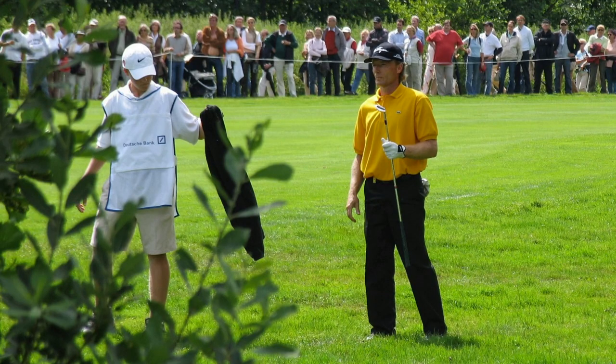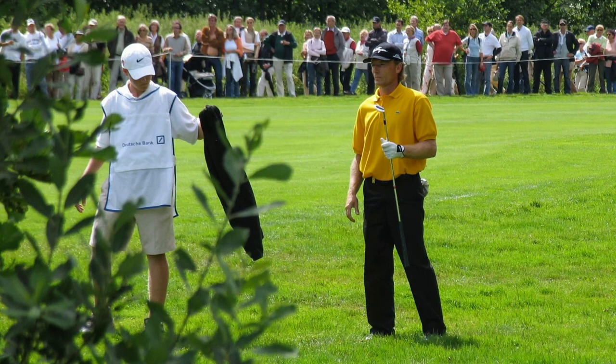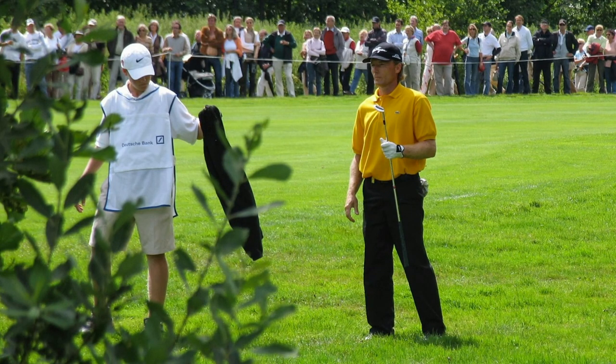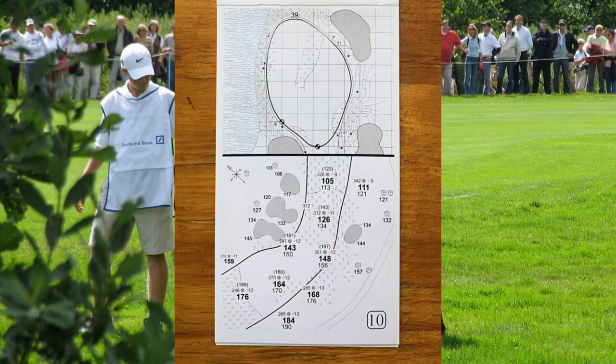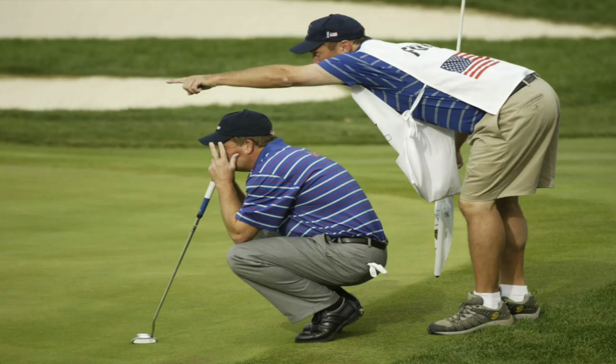The yardage books the pros have in their back pocket have come a long way. In the 1970s nobody really had any real measurements to carry about in notebooks, and often relied just on pacing out certain shots. Since that time the technology revolution which has hit golf clubs and golf balls has also hit the world of yardage books, and today multiple devices including drones and high-tech surveying instruments are used to put together notebooks which contain all the details about a golf course the pros could ever want.